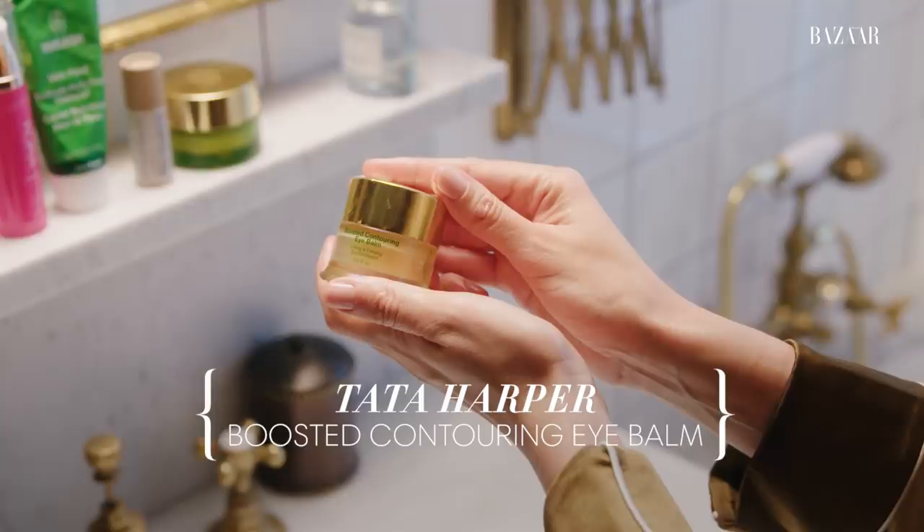Eye balm. This is Tata Harper Boosted Contouring Eye Balm — Lifting and Firming. Yes please, thank you very much. This is what this mom who doesn't sleep very much needs in her life. I need all the lifting and firming I can get. I'm really into balms lately — I just like everything to be moist, balmy, dewy, and just make my skin look really fresh. I love this balm. It's really nice and the packaging is very beautiful.